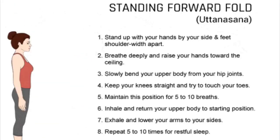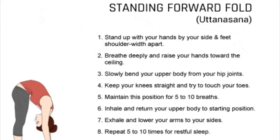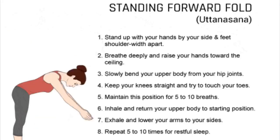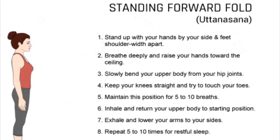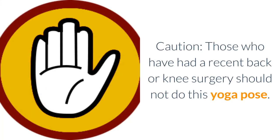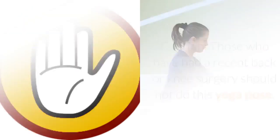6. Inhale as you lift your arms up and around. Lead with the chest as you rise and come up to stand. 7. Exhale and relax your arms by your side. 8. Repeat this procedure 5 to 10 times for a restful sleep. Caution: those who have had a recent back or knee surgery should not do this yoga pose.